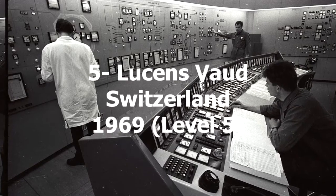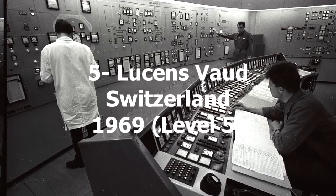5. Lusens, Vaud, Switzerland 1969. Level 5.